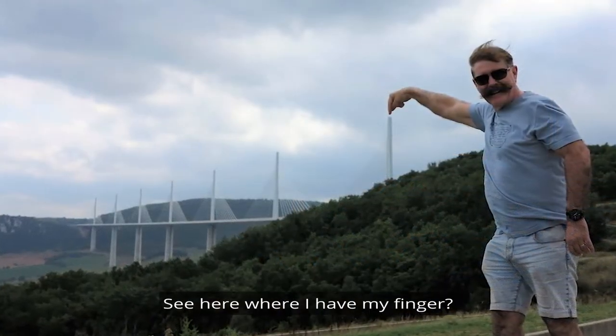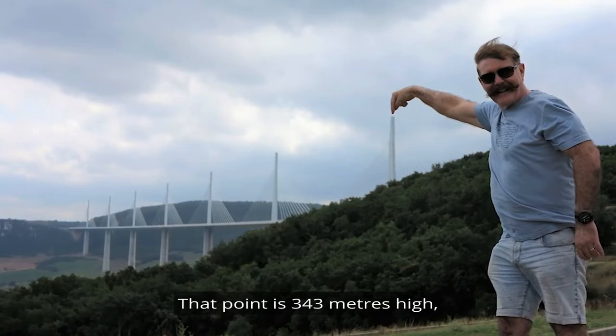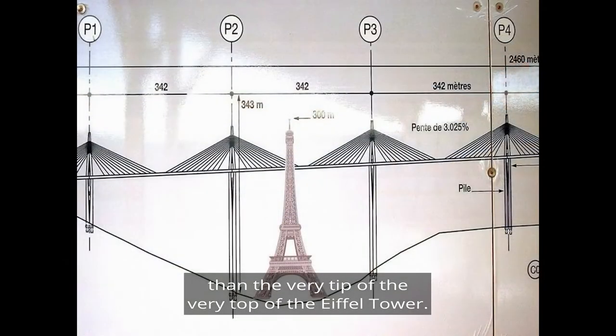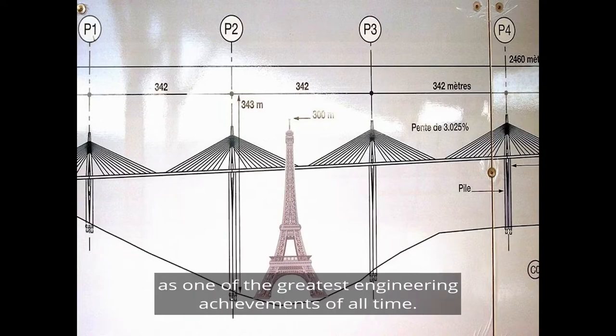See here where I have my finger — that point is 343 metres high, which is a fraction higher than the very tip of the very top of the Eiffel Tower. Imagine driving across the top of that. The Millau Viaduct has been consistently ranked as one of the greatest engineering achievements of all time.